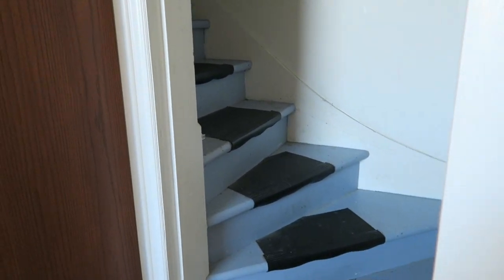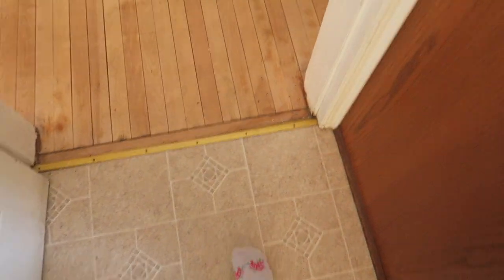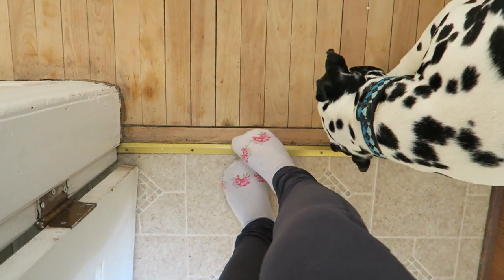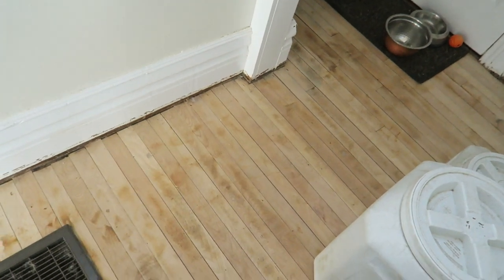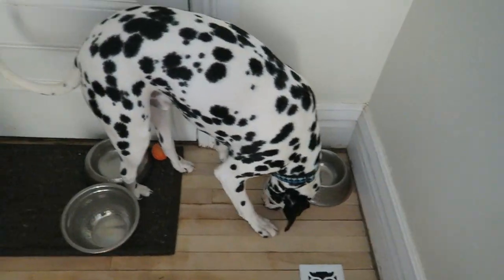These are the butler stairs — we don't have a butler, obviously. These stairs will be painted but we'll keep the non-slip thing. No matter what I do I cannot get them clean, which is very frustrating. They go up to Ella's playroom. We're also going to look for better transitions here. Ty has to take a sander to this section again because you can see it's really splotchy — he was in a rush and just stained up to that line.